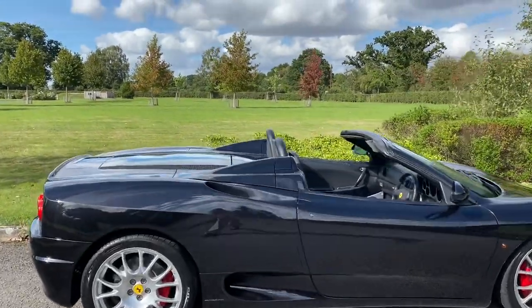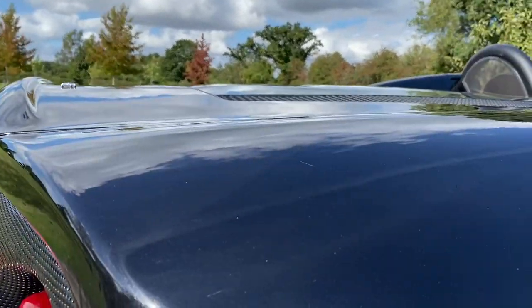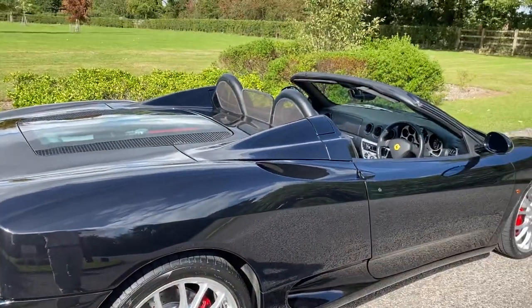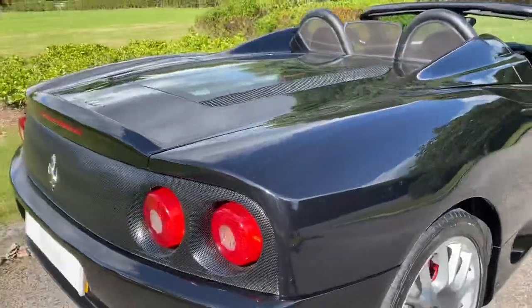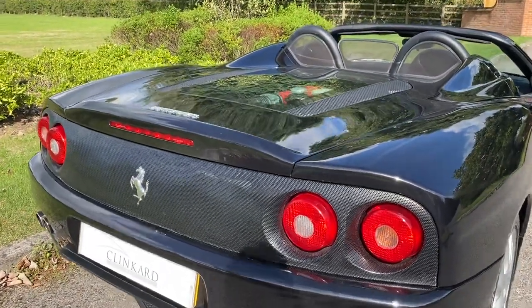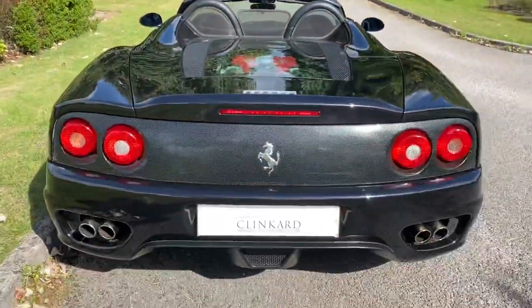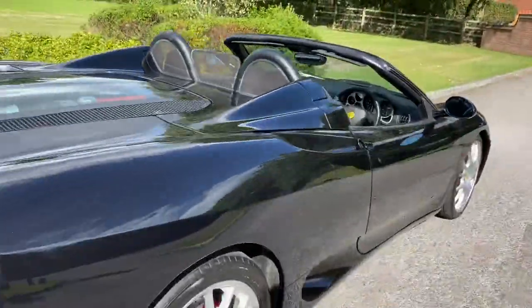It's Nero Daytona, which is Ferrari's version of metallic black, and it looks beautiful. It's got some challenge options — you've got the challenge-style wheels and the challenge rear grille, which goes right across and lets out lots of heat but also looks really cool. It's also got challenge grilles on the front as well.